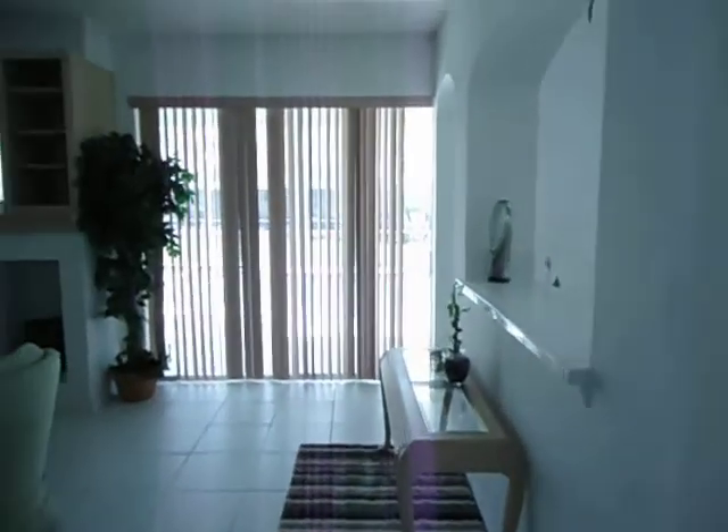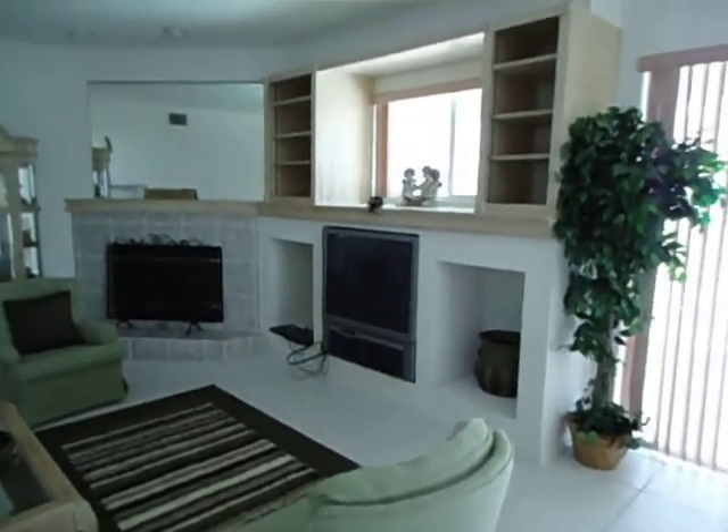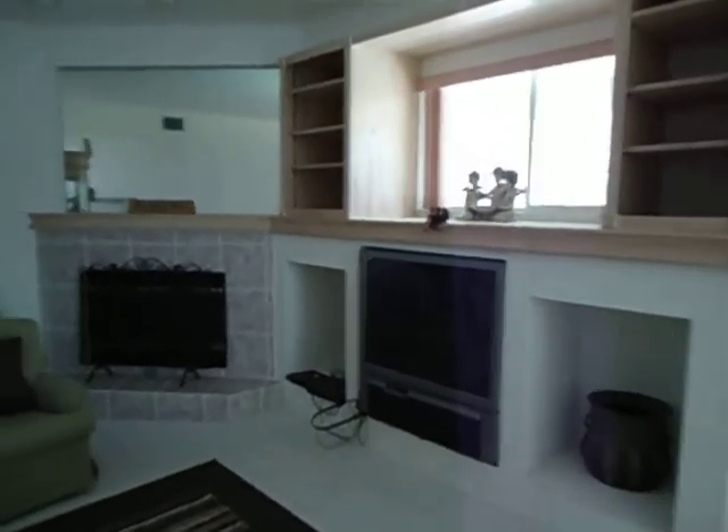Okay, back out in the hallway, around the corner is the family room, living area. Again, nicely taken care of — it has a fireplace. And I'm not sure, don't imagine that TV will stay.